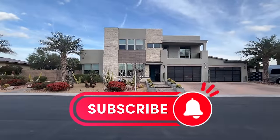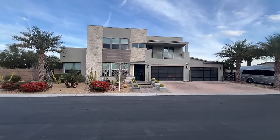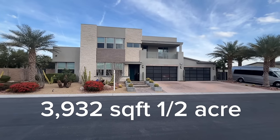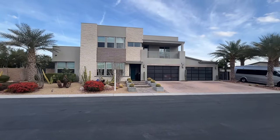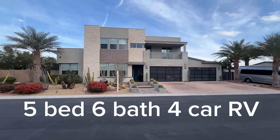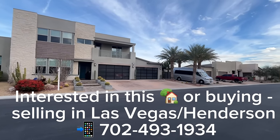Here's our beautiful home. I'll tell you quickly about this house. It was built in 2016. Square footage is 3,932 square feet. It's on a half an acre, or just slightly under — it's a 20,000 square foot lot. Five bedrooms, six bathrooms, four-car garage. And you can see there's also an RV gate on the side of the house over there.